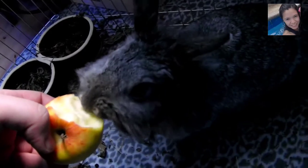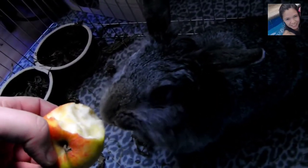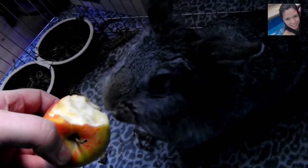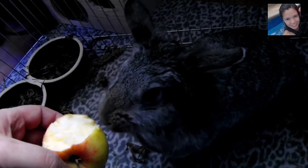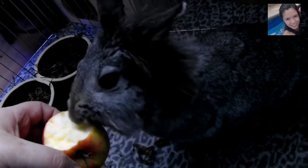Lion heads are a small, compact rabbit that is instantly recognizable by the longer mane of fur around its head, giving it the resembling appearance of a lion's mane. They are available in a wide variety of colors, and with a single or double mane. It is commonly said that they are one of the cutest rabbit breeds in existence, making them increasingly popular as both show animals and pets.